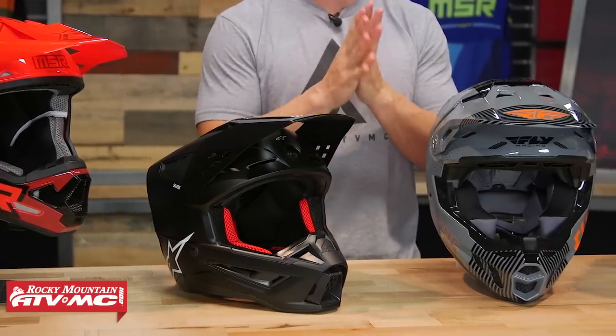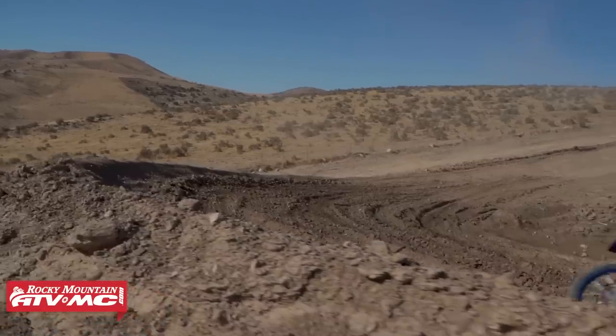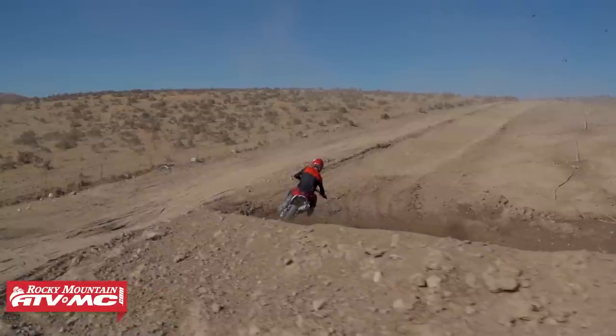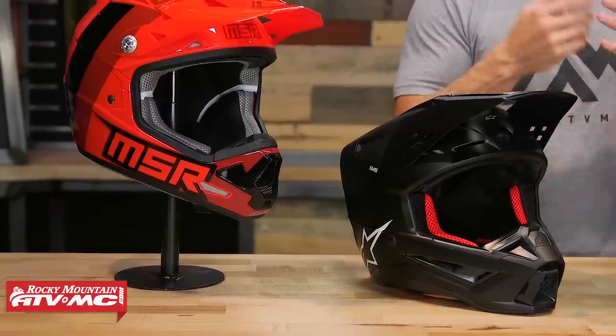Helmets are priority number one — the most important piece of safety gear you're going to wear, and we have over 25 different brands to choose from. Here's what I recommend: buy the best helmet your budget allows. If you only have a little over a hundred bucks, there are good quality safe helmets at a great price point. But as you spend more money, you'll start to see different shell construction, premium materials, better venting designs, and premium safety features.